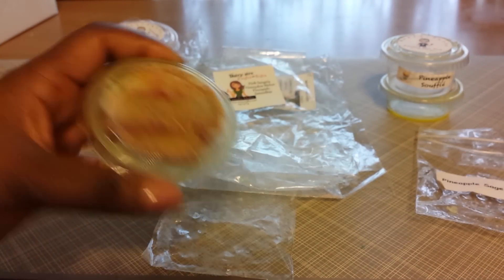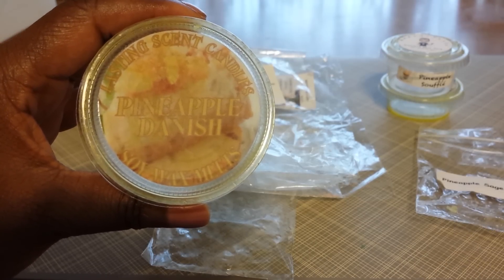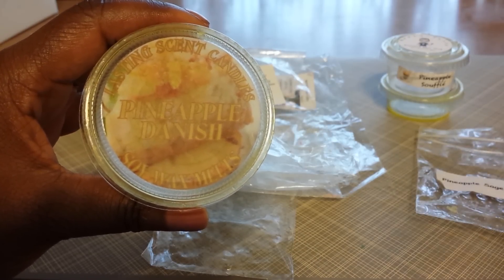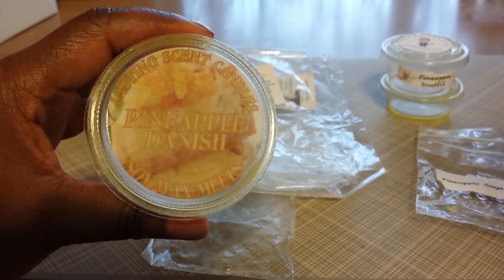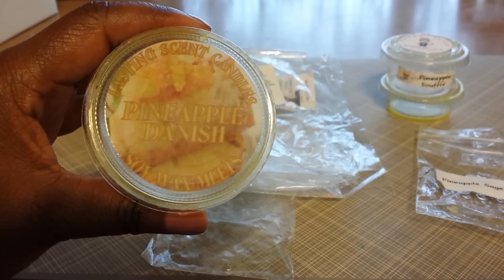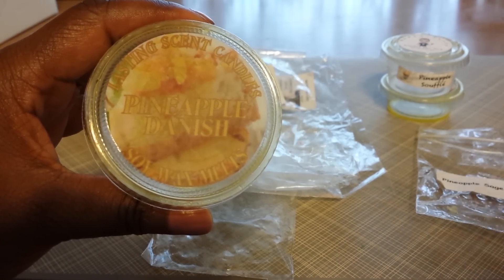Now I'm going to talk about another one from Lasting Scent Candles — Pineapple Danish — and this was good also. It was maybe not over the top sweet like the Pineapple Pistachio Souffle and some other sweet blends from Lasting Scent Candles. It had sweetness, but it also had that bread, that dough, which toned it down a little bit. I melted this one morning and it made me hungry — I needed some breakfast, some sort of treat. I recommend this one. It performed well in a 24-watt warmer and I would get it again.